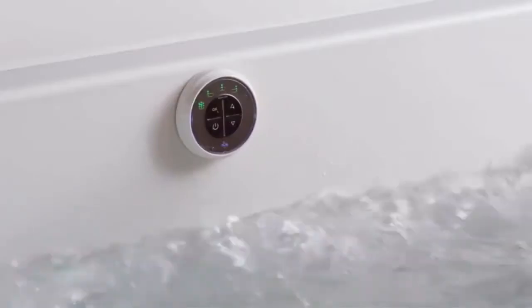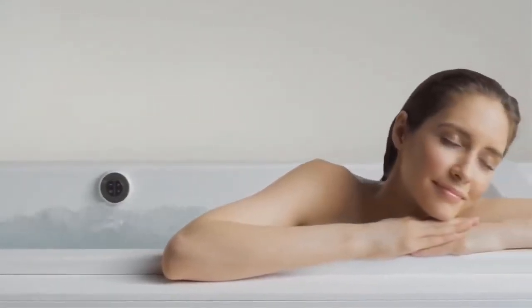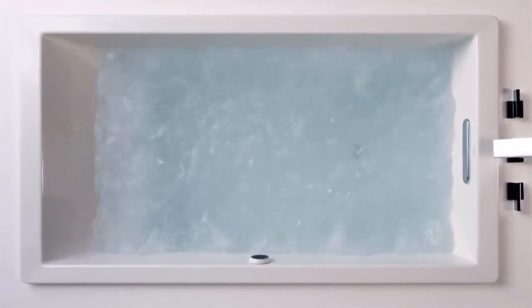Bubble massage technology delivers a constant level of intensity, or with the surge feature, creates a repeating sequence of increasing and decreasing intensity. The automatic or manual purge cycles make the tub easy to clean. Feel free to use bath salts or oils to enhance the experience.